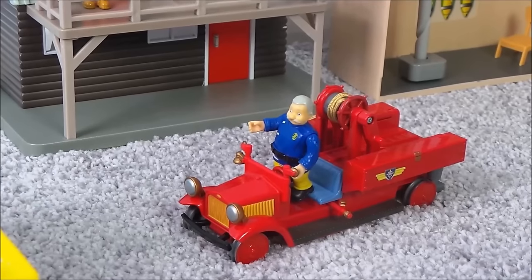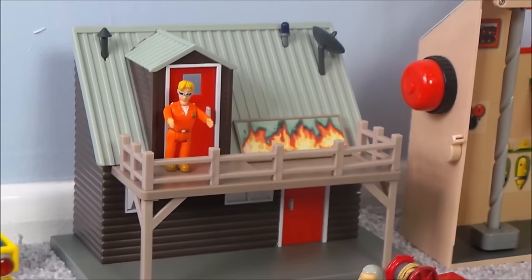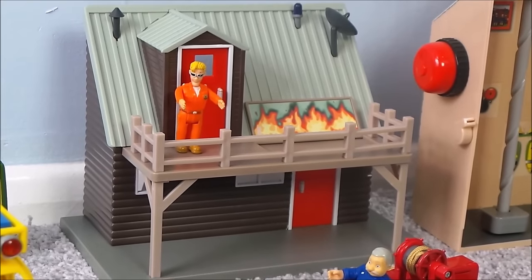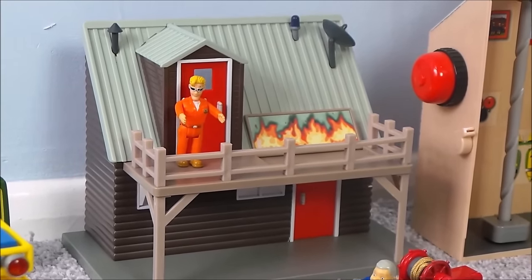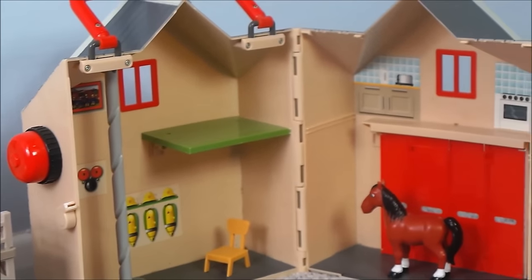And even Station Officer Steel has got in on the act — he's driving Bessie. But who's in the Mountain Lodge? I think that's Tom Thomas. And here we have the inside of one of the fire stations.